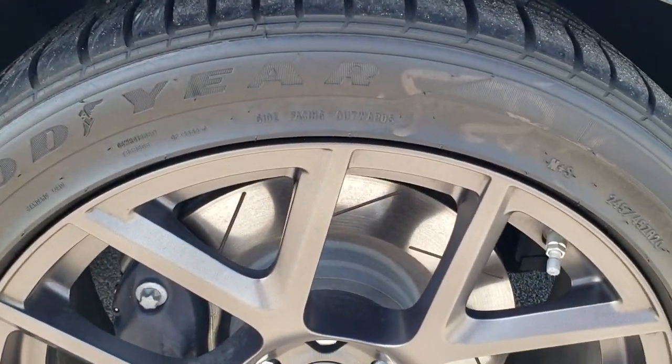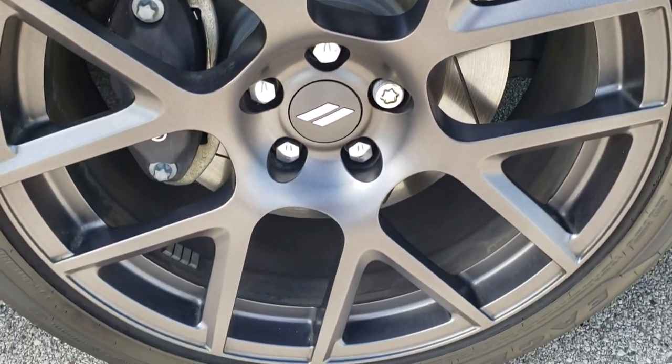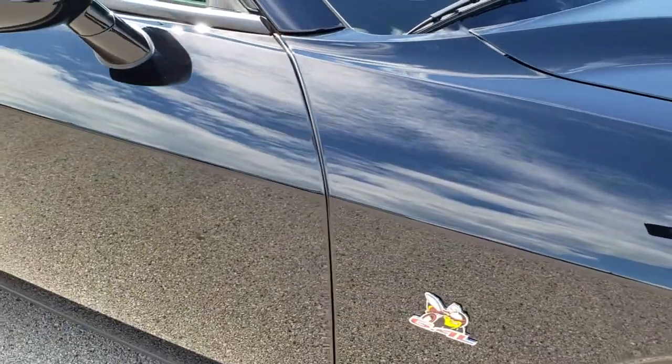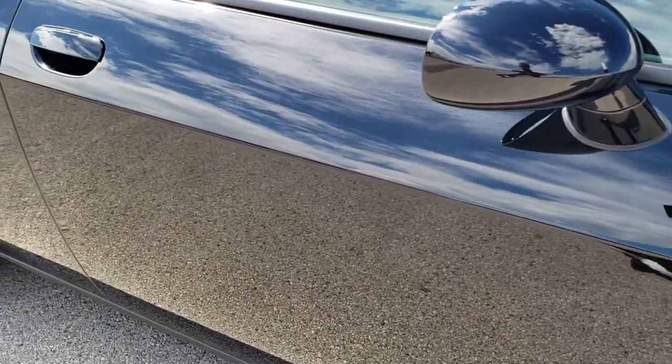The passenger side front fender is in excellent shape as well. Passenger side rim — no scuffs or scrapes on there. And as you go down this side of the car, take note of how clean the body is, how reflective and mirror-like that paint is.